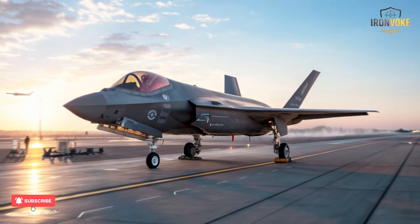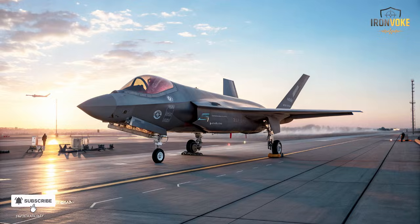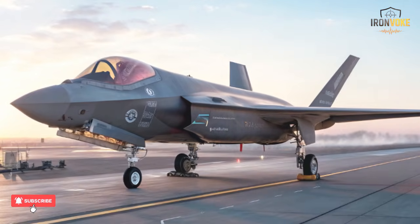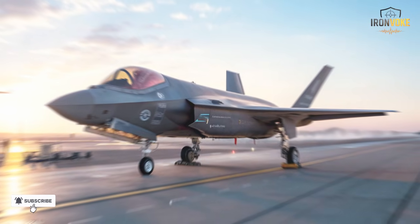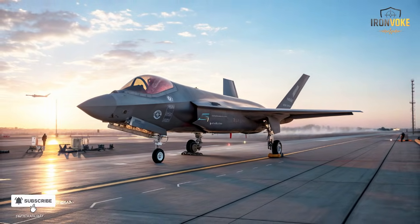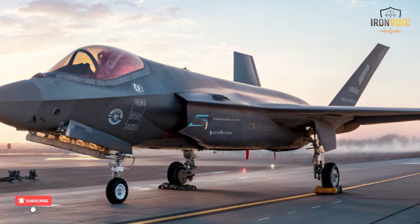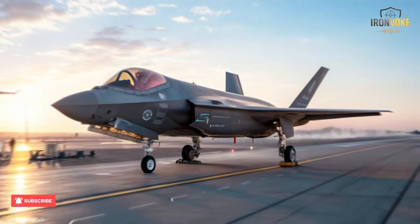Today we're diving deep into one of the most advanced and fascinating fighter jets in the world: the F-35I Adir, Israel's customized version of the American F-35 Lightning II. While the United States designed the F-35 as a fifth-generation stealth jet, Israel didn't just buy it — they transformed it. The name Adir, meaning mighty in Hebrew, reflects exactly what this aircraft represents: strength, precision, and independence.